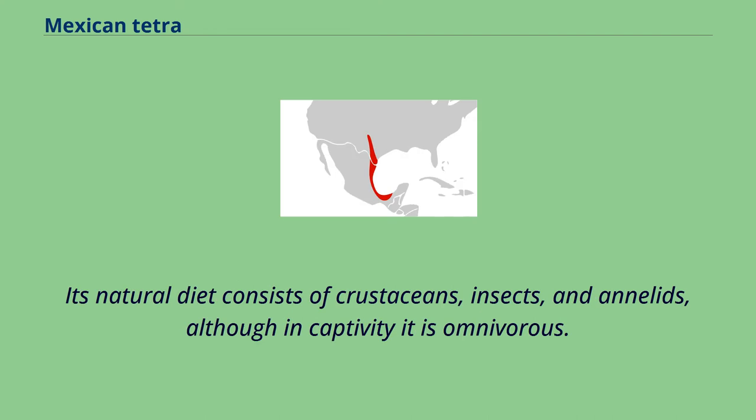Its natural diet consists of crustaceans, insects, and annelids, although in captivity it is omnivorous.